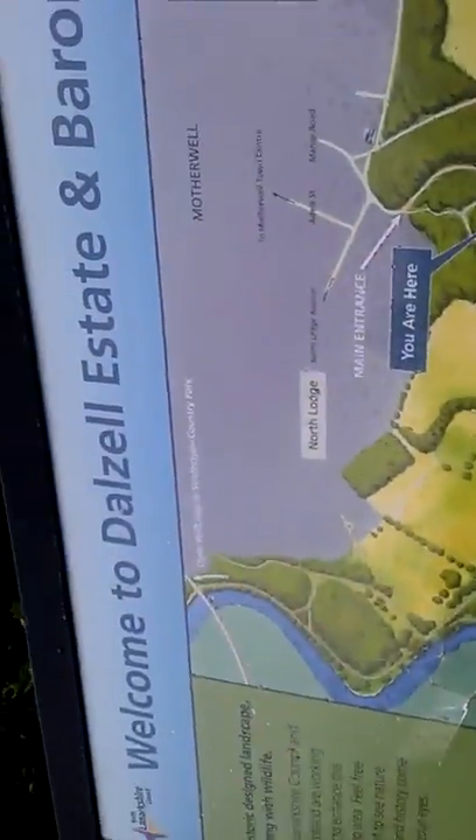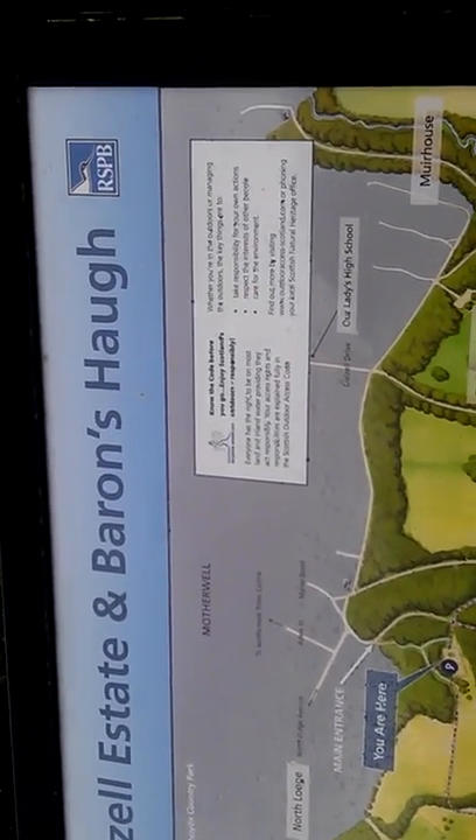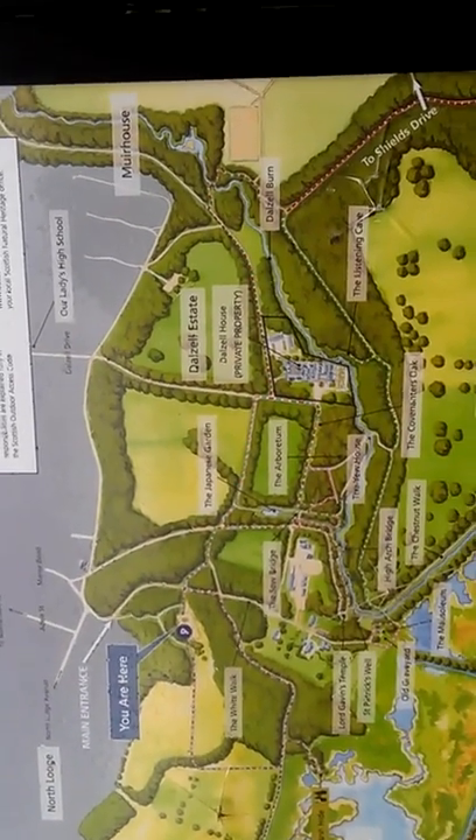I've just come down to Barrenshof in Motherwell for a quick look. This is the venue.